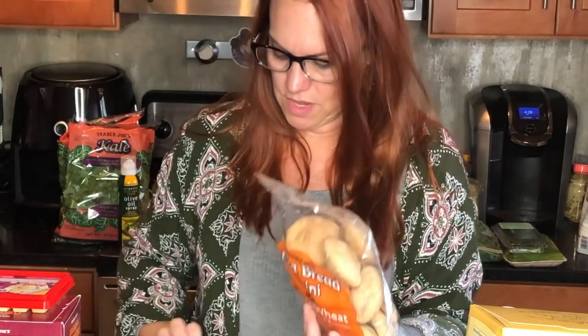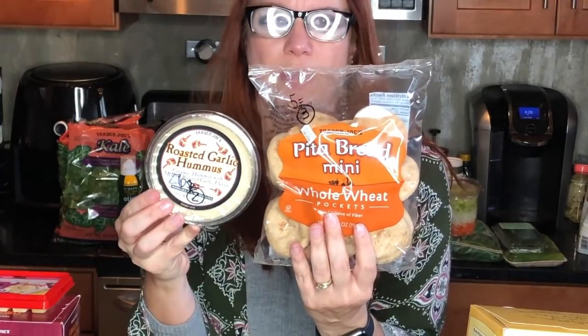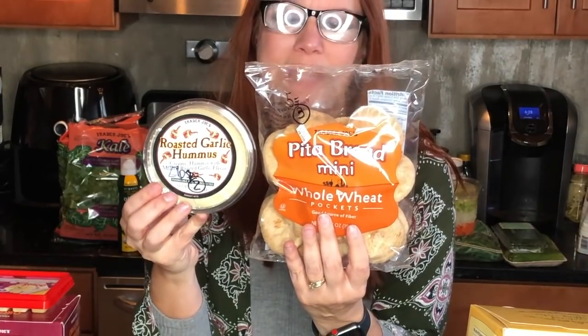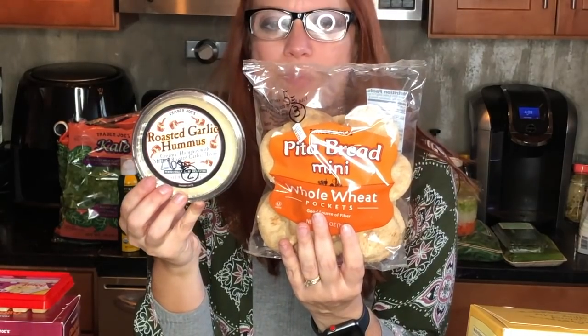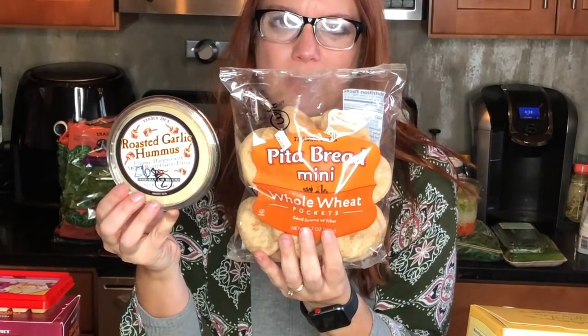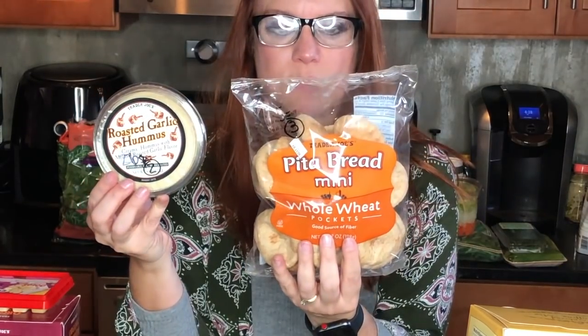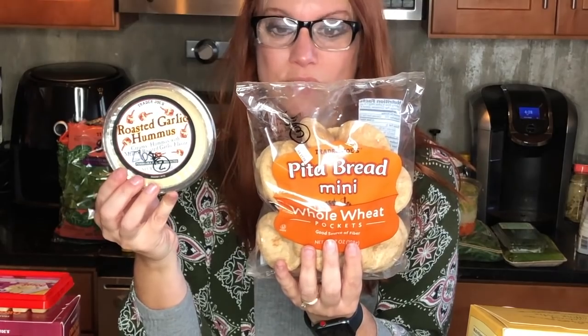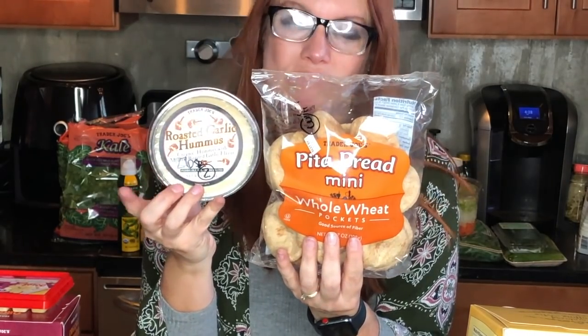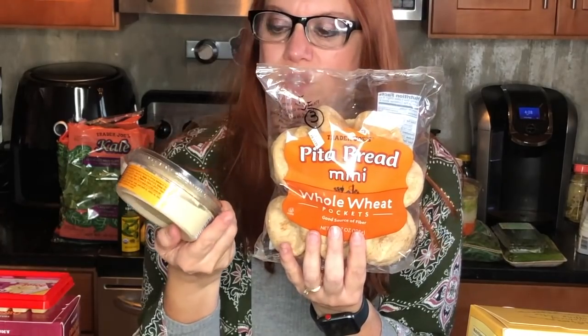I bought these two to go together. I saw one of the ladies in our group, Suzanne, eating hummus with a pita and I thought — duh, of course! I don't know why I keep eating hummus with chips. So I got the Trader Joe's whole wheat mini pita pockets — five of them are three smart points. This time I got the roasted garlic hummus: two tablespoons is two smart points, one tablespoon is one smart point.